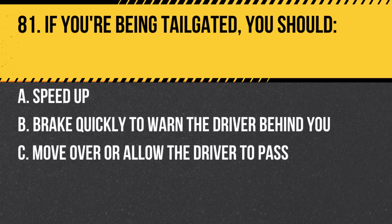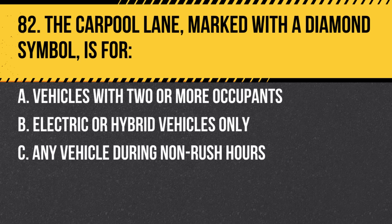Question 81. If you're being tailgated, you should: a. Speed up. b. Brake quickly to warn the driver behind you. c. Move over or allow the driver to pass. Answer: c. Move over or allow the driver to pass. It's safer than engaging or challenging the tailgater.